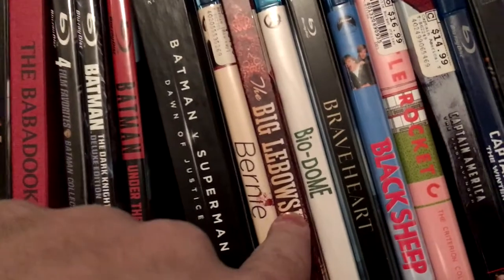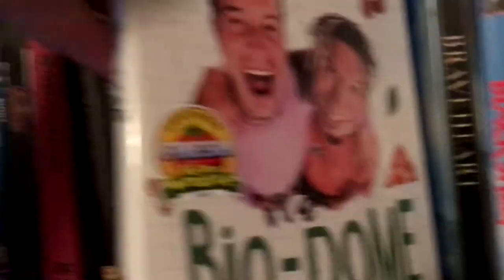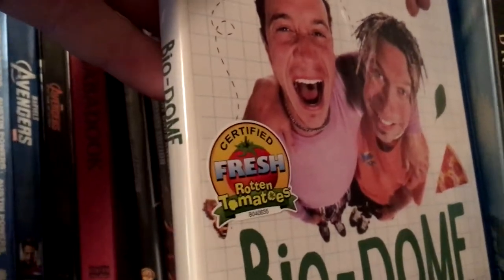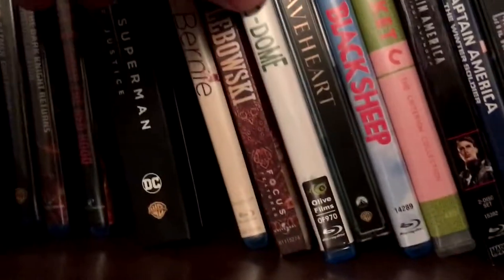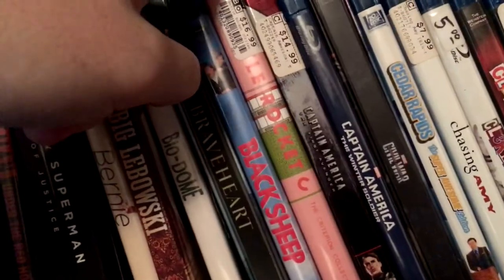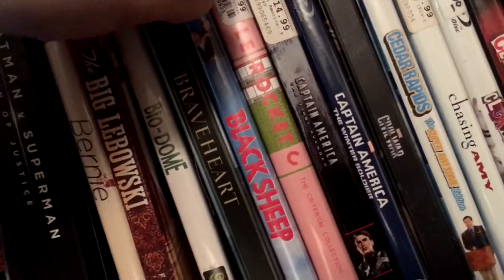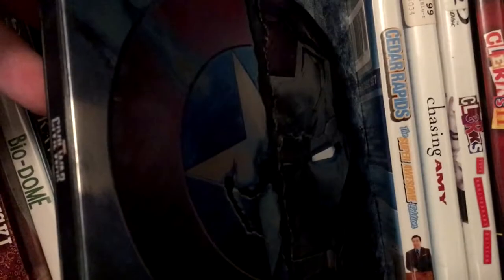Bernie, Big Lebowski, Biodome — I slapped one of those on there because I'm such a diehard fan. Got the Braveheart Steelbook, Black Sheep, Bottle Rocket, Captain America 1, Winter Soldier, Civil War Steelbook.